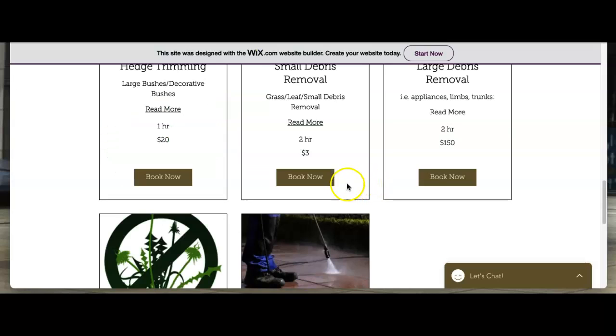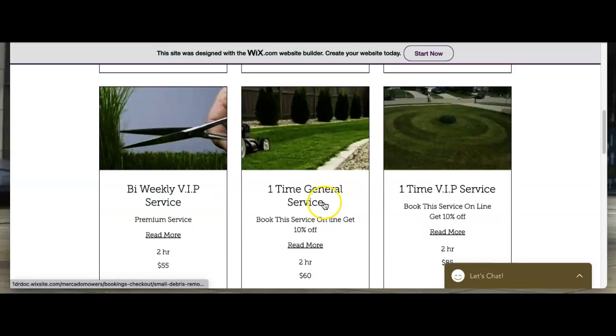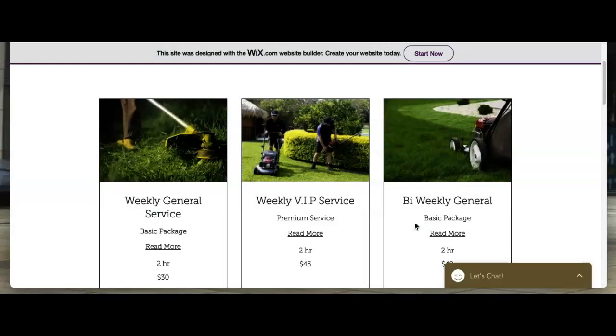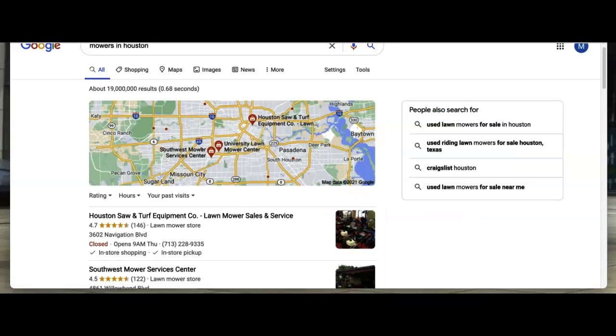Another thing you want to do is name your pictures using one of those keywords that refer back to your site. For instance, one of these pictures here — you can see it's saved as 'book online Houston mercado.' You want to have them named something like 'mowers in Houston' or along those lines.